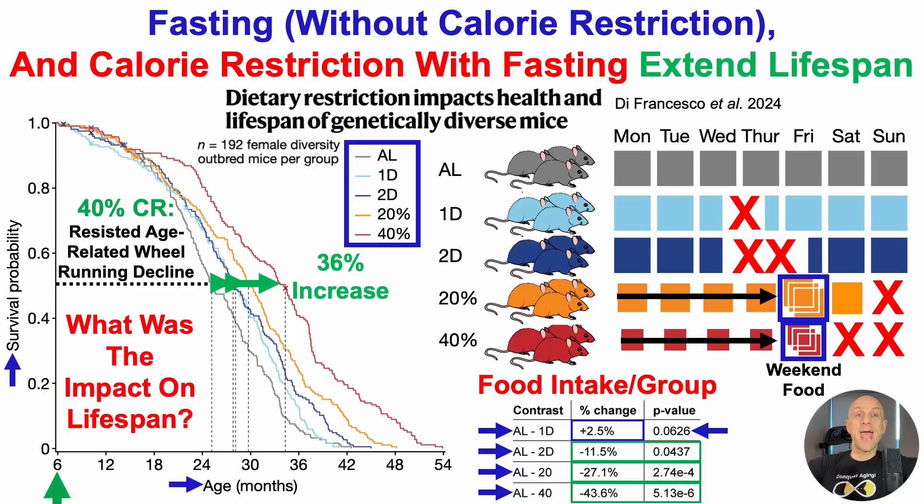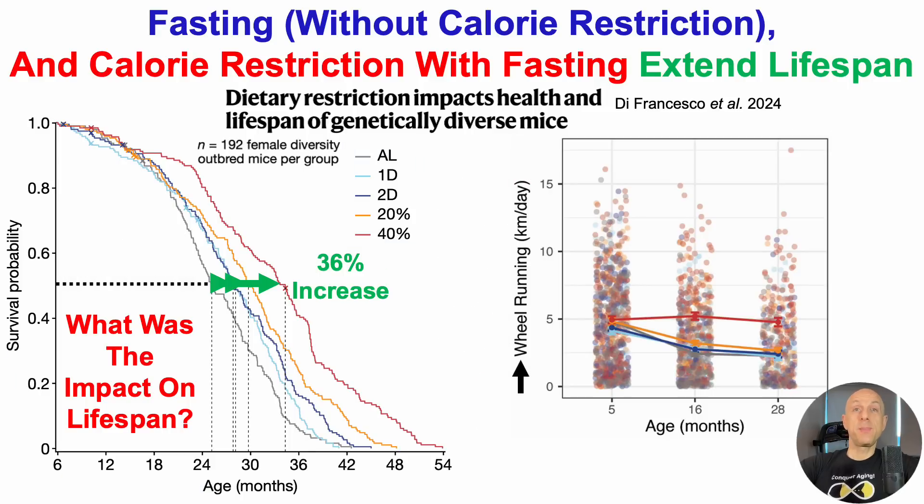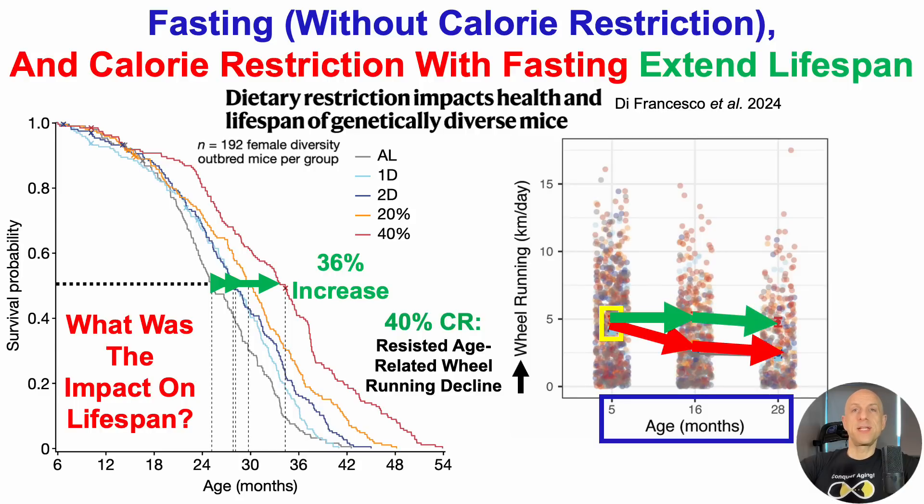Where the story gets more interesting is that the 40% CR group ended up resisting the age-related decline in wheel running. This wasn't just a study of food intake — all mice had access to running wheels. On the y-axis we have wheel running in kilometers per day plotted against age in months. Prior to study onset at five months, all five groups ran a similar amount. But during aging, all groups except one ran less on the wheel every day — and that one group was the 40% CR group. So not only did the 40% CR group have the longest lifespan, they were also the most physically active for the duration of their lifespan.